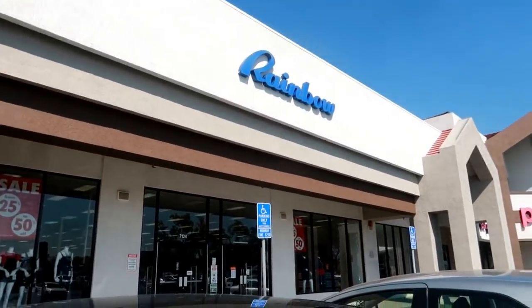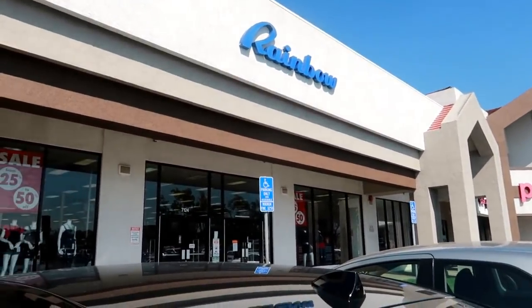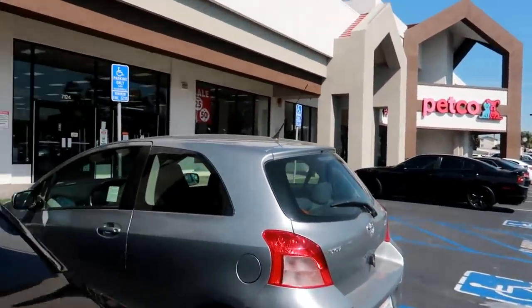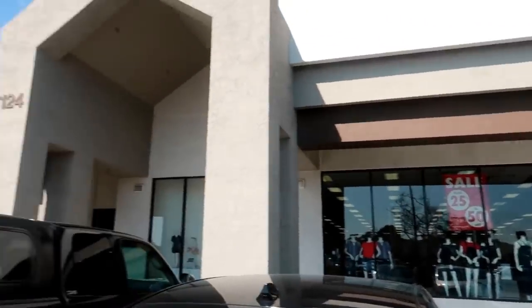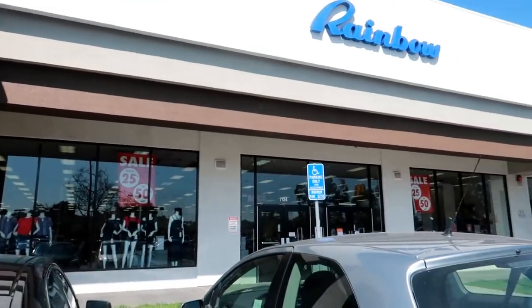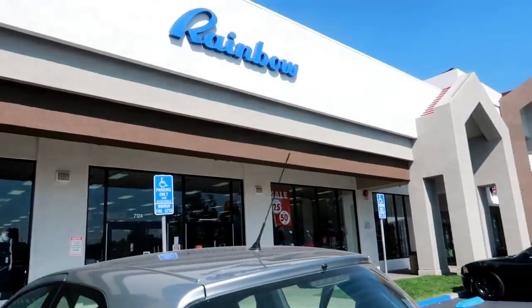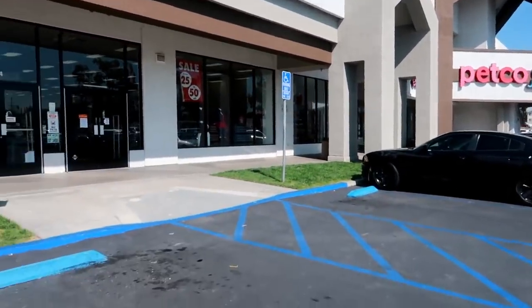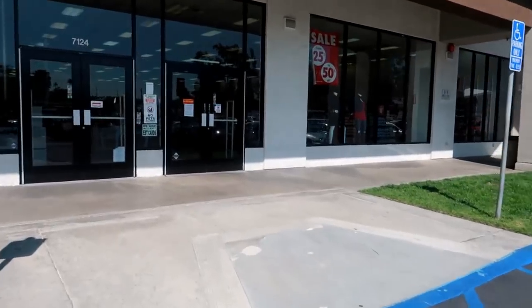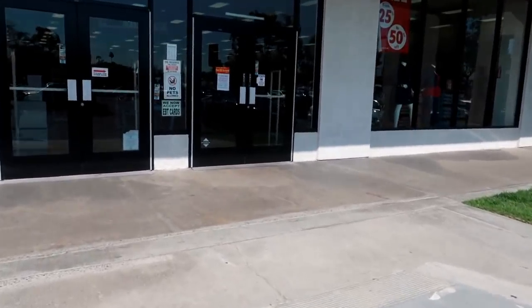Hey you guys! Welcome back to my channel. So as you can see, I am outside of Rainbow. I have not been here in a while. They actually moved buildings. They used to be over here in a smaller area. It looks like they took over this building, which is a lot bigger. So hopefully they got some cute stuff, but I want to check out their shoes because they have some super cute sandals.